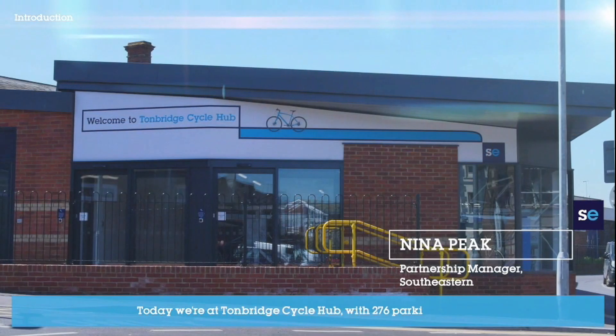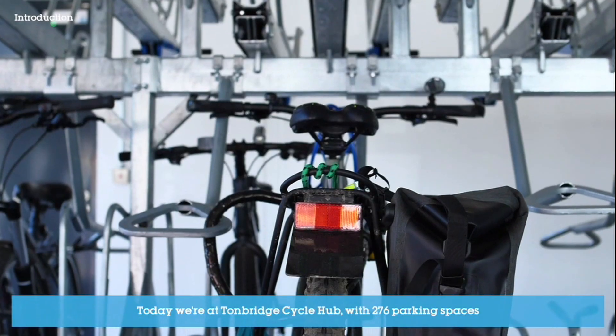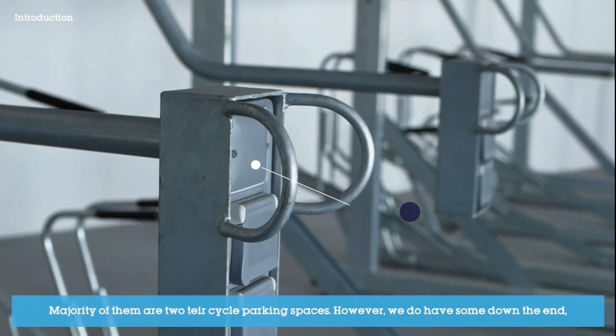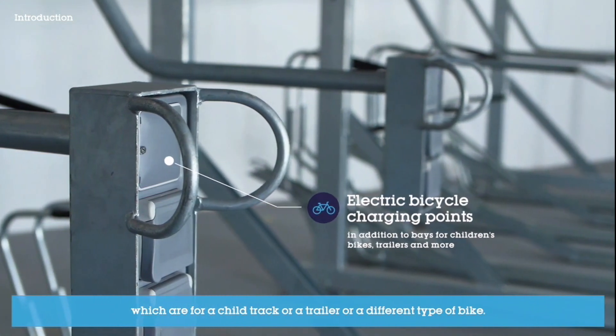I'm Nina Peake and I'm Partnership Manager for Southeastern. Today we're at Tunbridge Cycle Hub with 276 parking spaces. The majority of them are two-tier cycle parking spaces. However, we do have some down the end which are for a child track, a trailer, or a different type of bike.